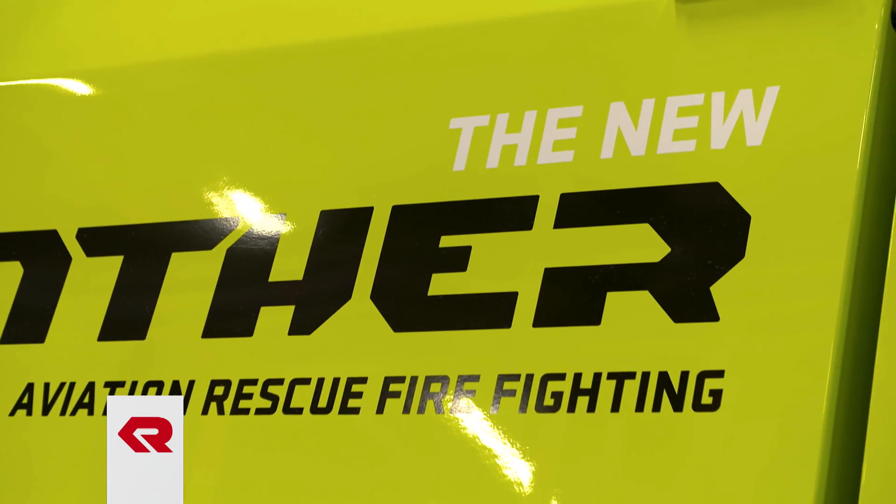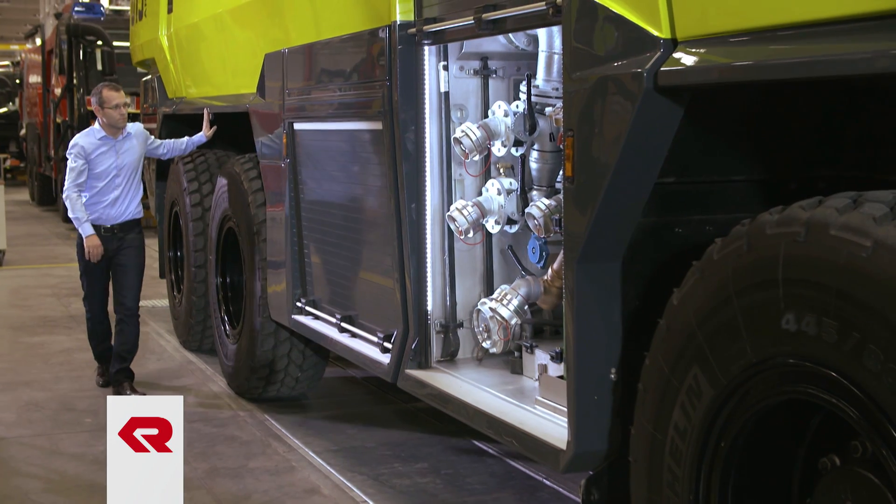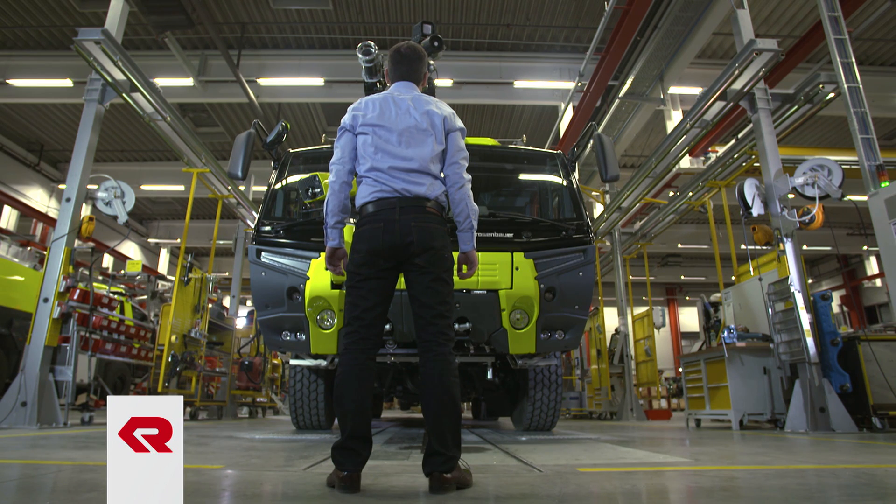The underlying requirement for this type of vehicle is the straightforward fulfillment of and compliance with the global standards and directives that define these vehicles. The existing Panther is already the most successful firefighting vehicle on the market and a highly successful product. So, as you can imagine, significantly improving it will always be a major challenge.